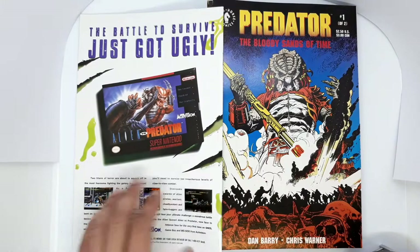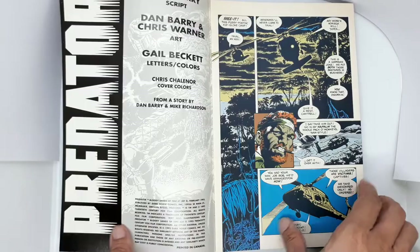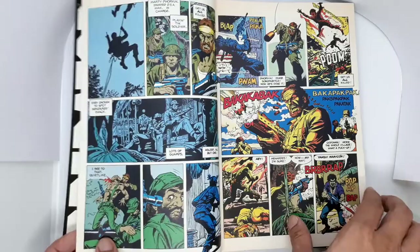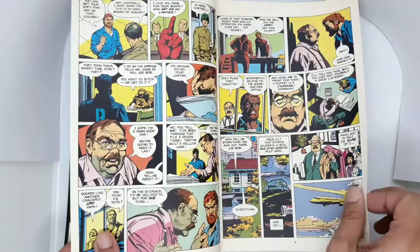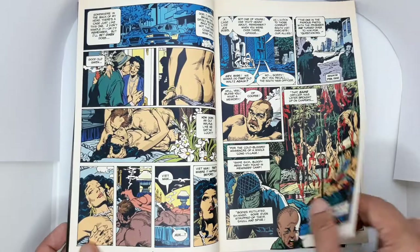Next, we have Predator: The Bloody Sands of Time number 1. This is written by Dan Barry with art by Dan Barry on pencils and Chris Warner on inks. What really surprised me about this comic is that there's no 'for mature readers only' warning, but inside we'll see some sex and nudity happening on the pages. It usually happens in a lot of Dark Horse comics.